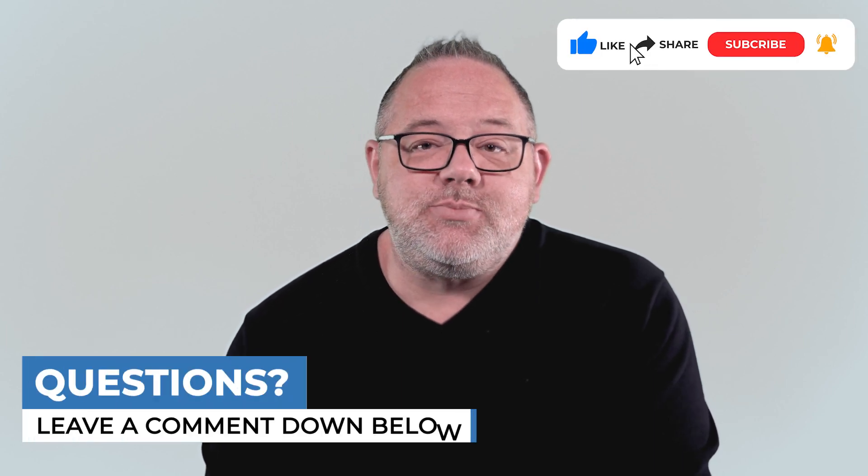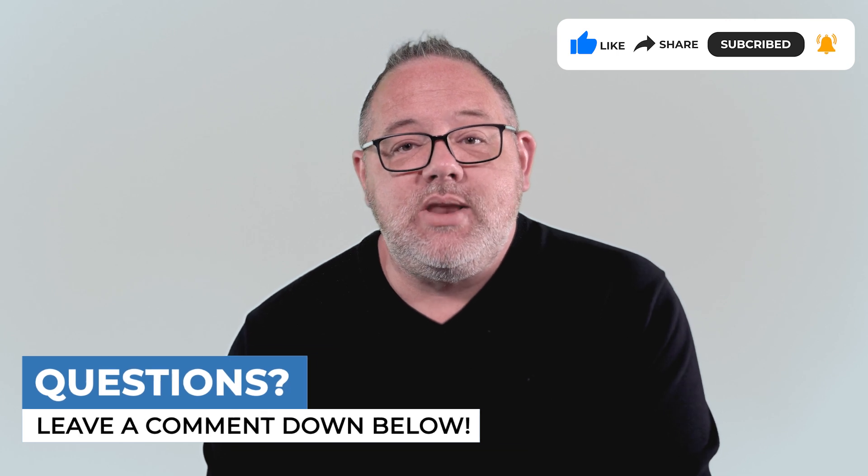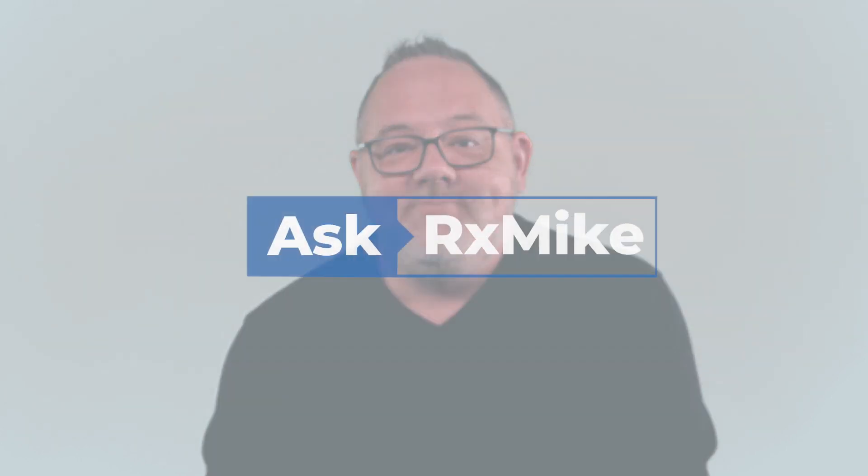Thanks so much for watching. I hope this video has been helpful. Please be sure to like, share, and subscribe. And of course, if you have a pharmacy technician-related question you'd like for me to answer, be sure to drop it in the comment section below, and we'll see you next time. Bye.